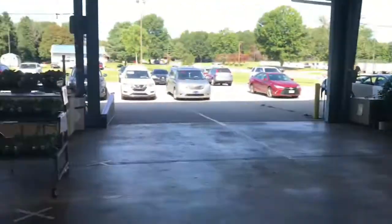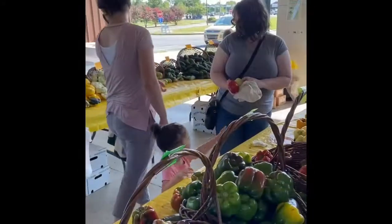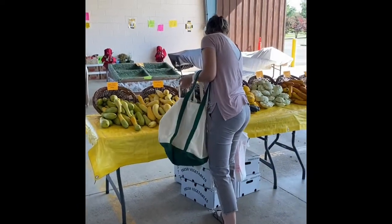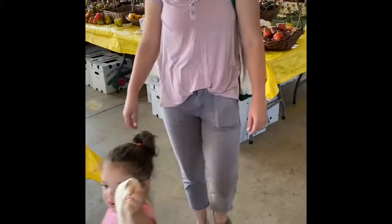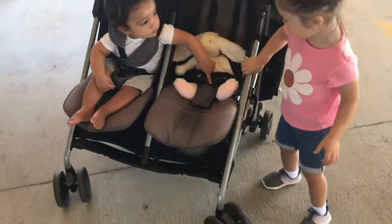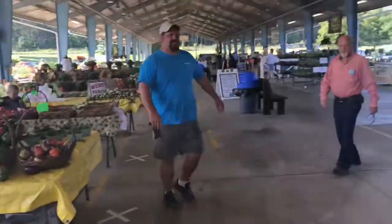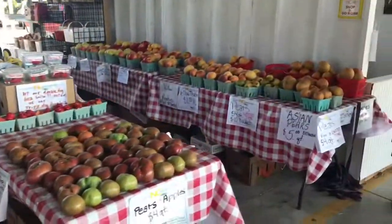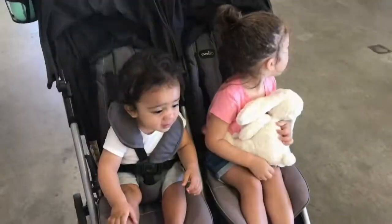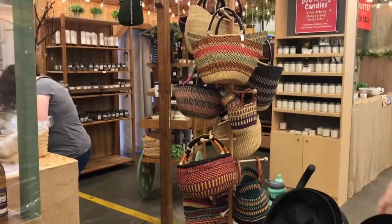We'll be right back. I love this little stop, it's so cute! I love this little stop!